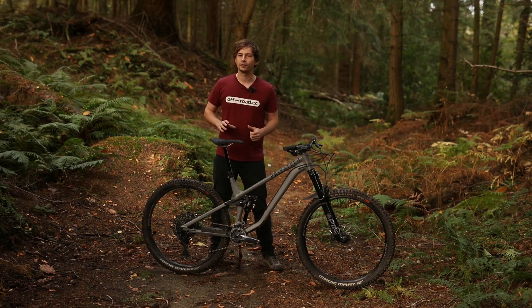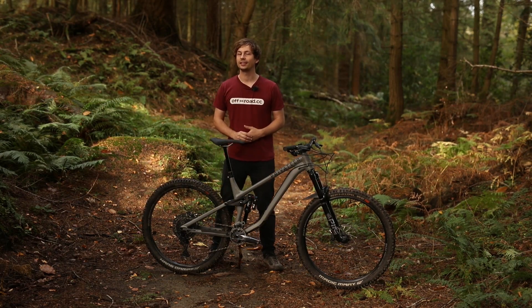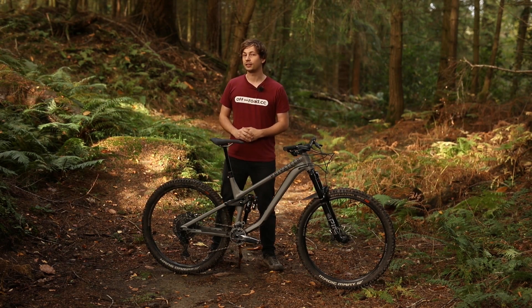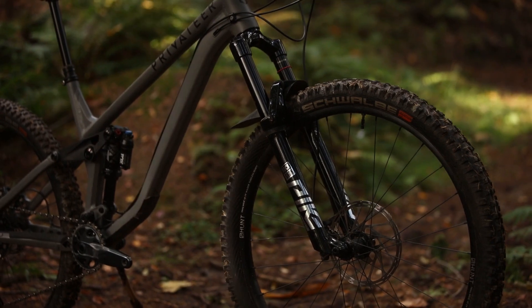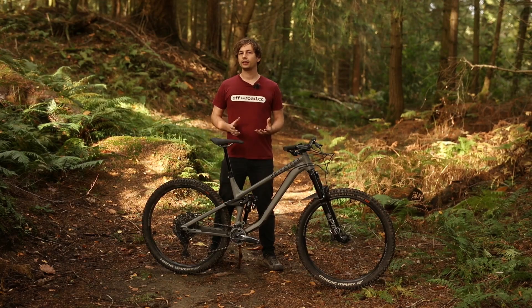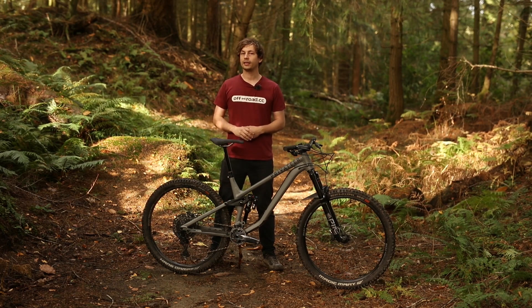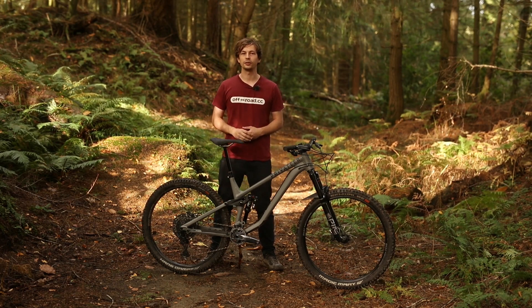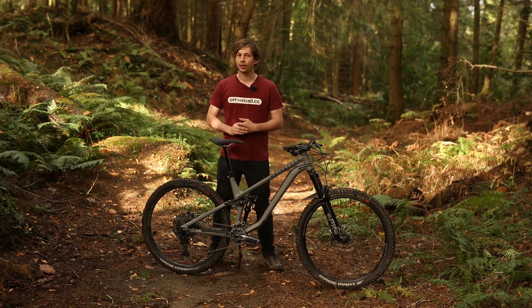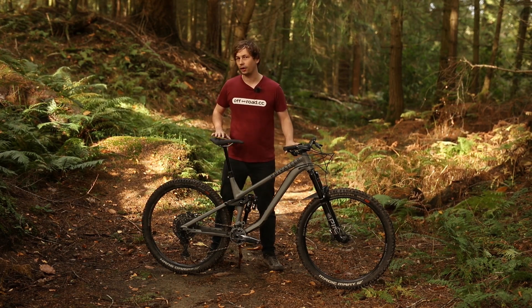There are two models of this bike available: the GX36 and the GX Pike. As you'd expect, the GX36 gets a Fox 36 fork whereas the GX Pike gets a RockShox Pike Ultimate, with the spec elsewhere being basically the same. The GX Pike will cost you £3,689 whereas the GX36 will set you back £100 more. On test we have the GX Pike model.